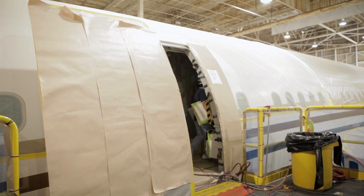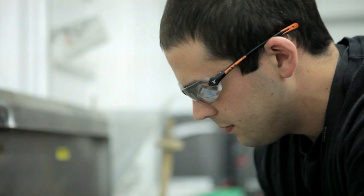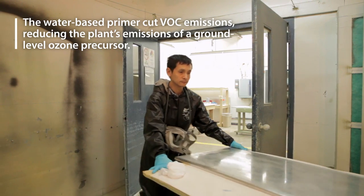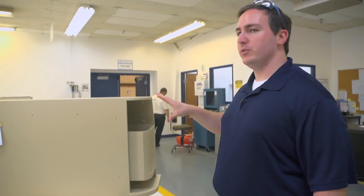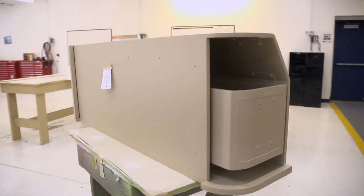Engineers and employees here began experimenting with alternatives. After two years of testing, they received approval to replace an acidic wash with a new water-based detergent. Associated Air also began using a water-soluble primer for large non-structural parts. Used to, this entire thing would be greener — so you can really see how much we've reduced.